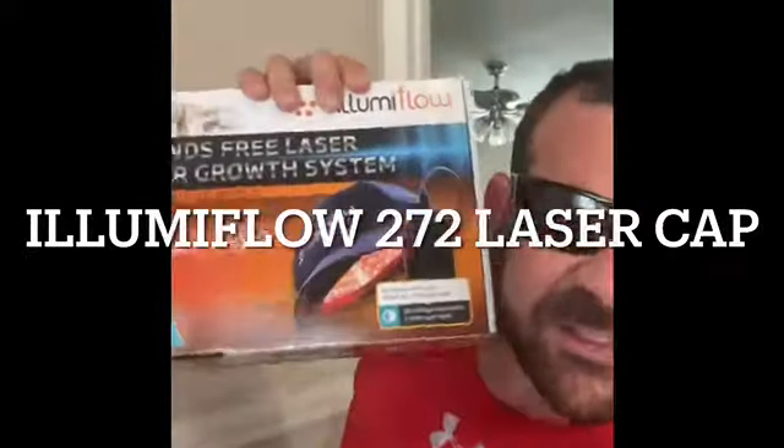If your hair is receding, Saf's got what you're needing. Saf goes back to review another product.